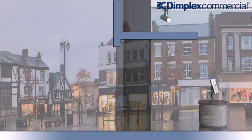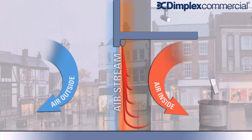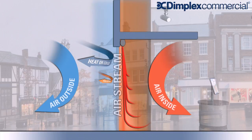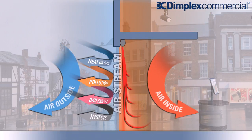Air curtains work by separating the air outside from the air inside, by producing a fast jet of air across the full height and width of the open door. In doing so, they stabilize the internal climate, stopping expensively heated or cooled air escaping the building, and helping to repel pollution, smells, and even insects from entering.